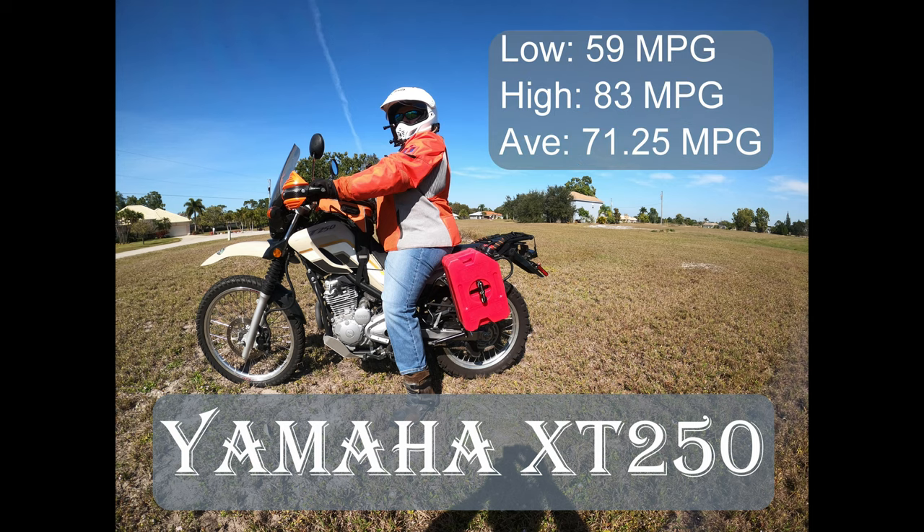While riding the Transamerica Trail, we kept numerous miles per gallon data. This included interstate, county roads, gravel roads, and four-wheel drive roads.